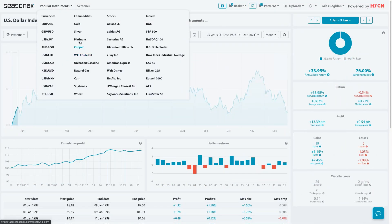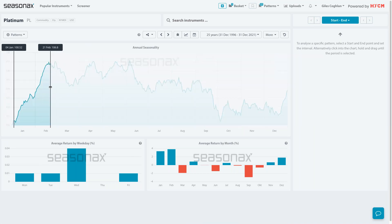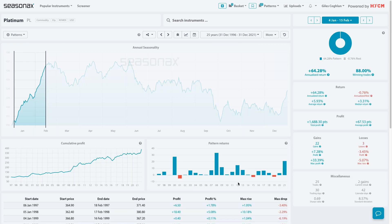One seasonal pattern I forgot to mention is platinum. Platinum has a very, very strong start of the year. If you look at platinum from today through to about the middle of February — look at the strength: over the last 25 years, it's only lost value three times, and the maximum gain has been over 33.39%. That is due to some strong seasonal patterns — purchase managers making orders for platinum at the start of the year for that calendar year. A lot of this is to do with business planning; platinum purchases get made at the start of the year for industrial usage. So platinum does tend to see strong gains around the start of the year — it's a strong seasonal pattern.